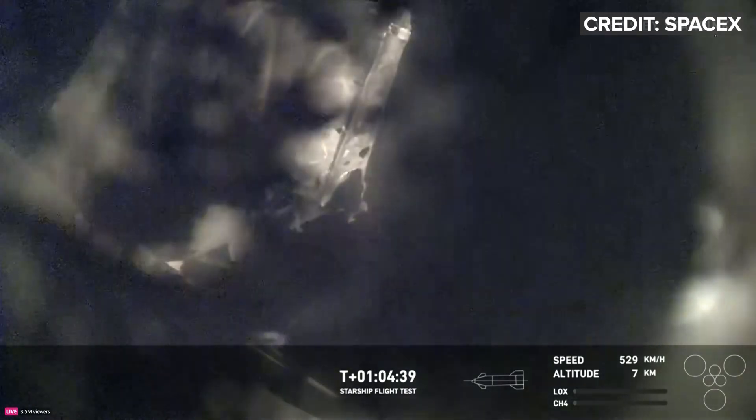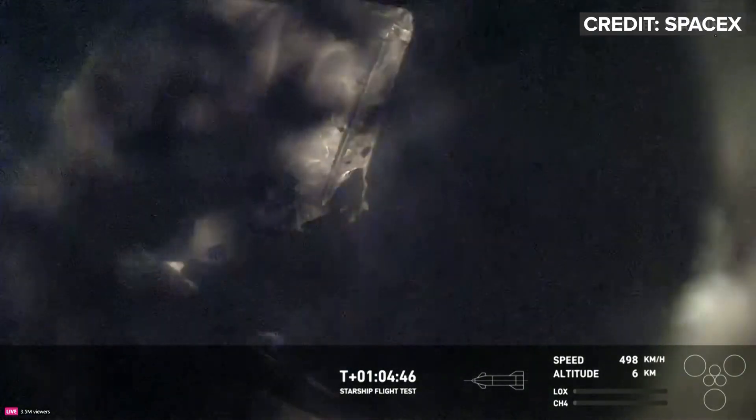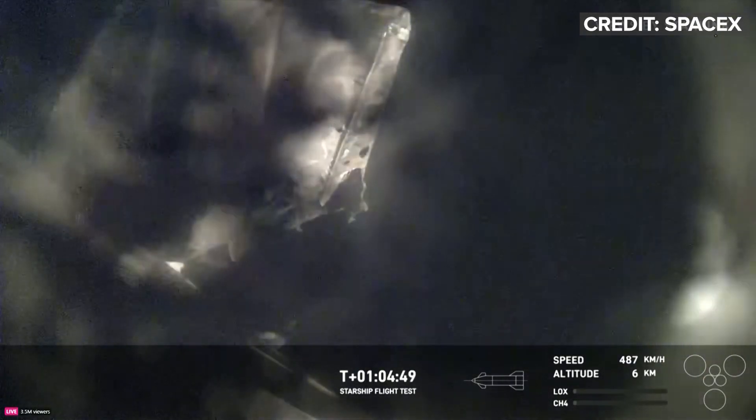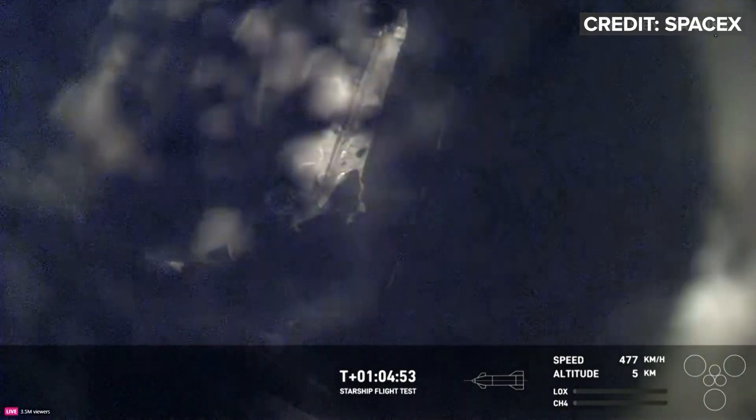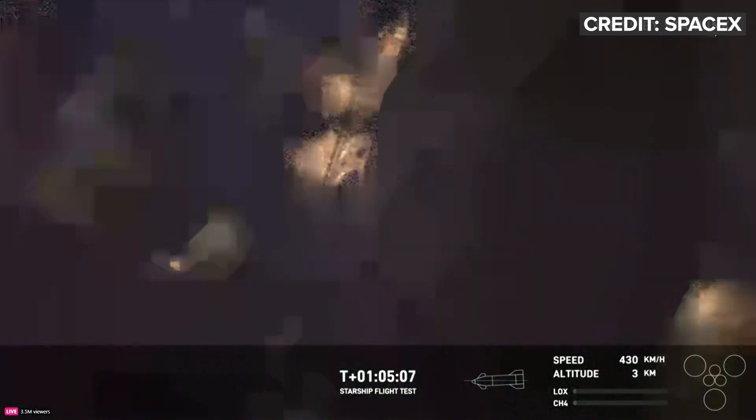Starship is passing through 10 kilometers altitude. The next milestone will be initiation of the flip maneuver and landing burn. Keep an eye on the bottom right corner of your screen for those three center engines to relight — they will gimbal or angle so that the ship flips itself back up vertical and hopefully lands in a vertical position. The crowd is very excited to get this view of that flap still maneuvering. Starship is passing through five kilometers altitude. We're getting very close to splashdown. These fireflies are such a good sign of life right now.